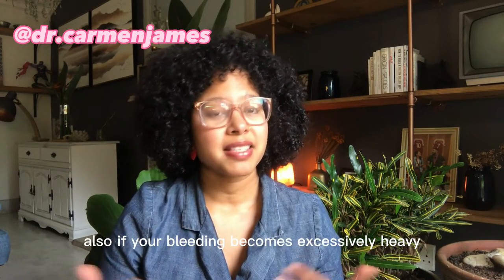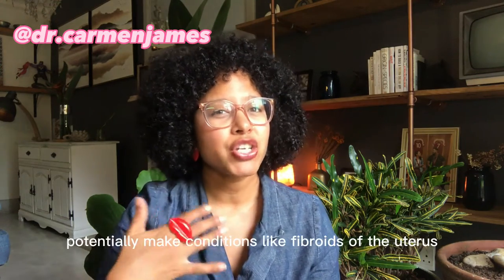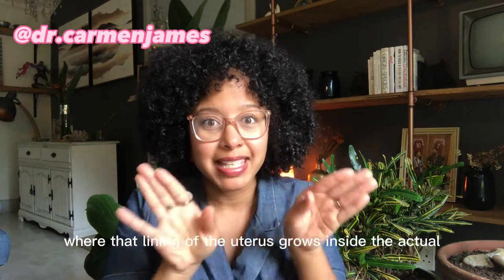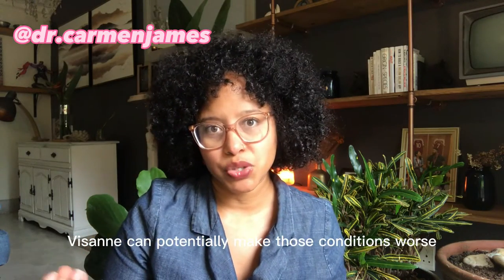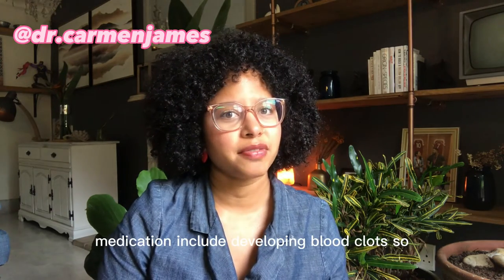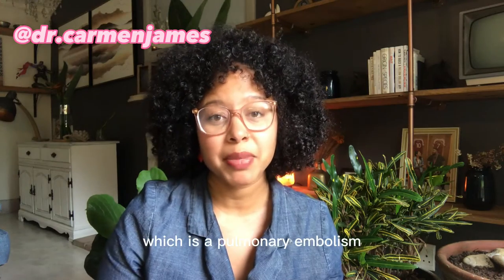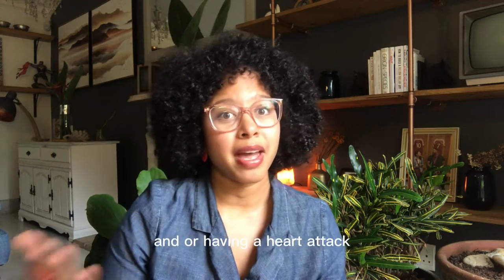If your bleeding becomes excessively heavy, this may lead to iron deficiency anemia. Vizan can also potentially make conditions like fibroids of the uterus, or even adenomyosis — where the lining of the uterus grows inside the actual muscle of the uterus — worse. Some of the more serious potential side effects include developing blood clots, ranging from a deep vein thrombosis in your leg to a pulmonary embolism in your lungs.